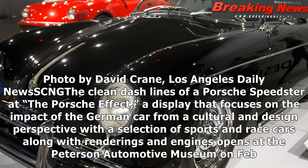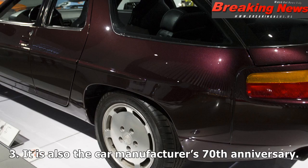The clean dash lines of a Porsche Speedster at The Porsche Effect — a display that focuses on the impact of the German car from a cultural and design perspective, where the selection of sports and race cars along with renderings and engines opens at the Peterson Automotive Museum on Feb. 3. It is also the car manufacturer's 70th anniversary.